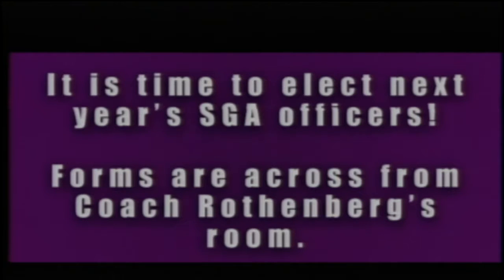It is almost time to elect next year's student government officers. You may pick up an application from the SGA bulletin board across from Coach Rothenberg's room. Forms are due to Ms. Knudsen no later than today, Wednesday, May 3rd.